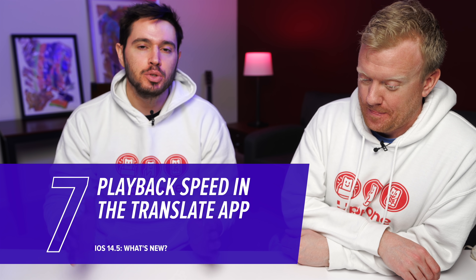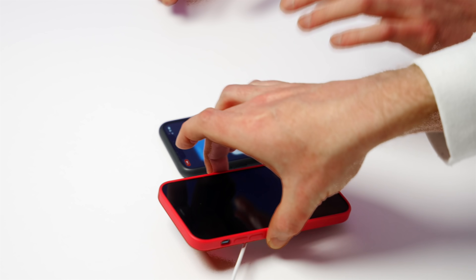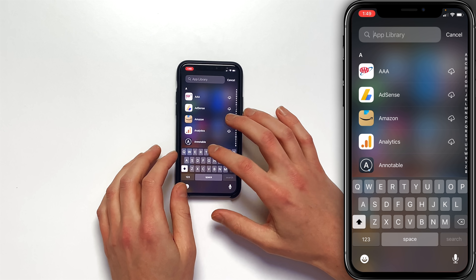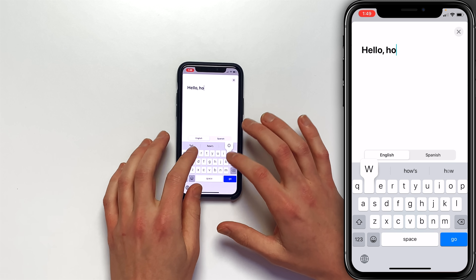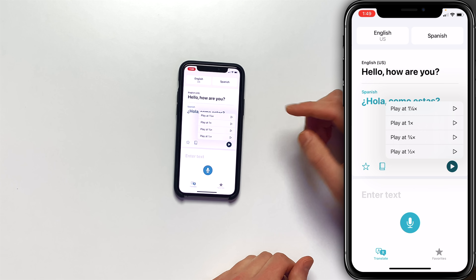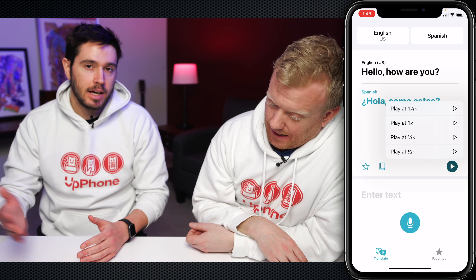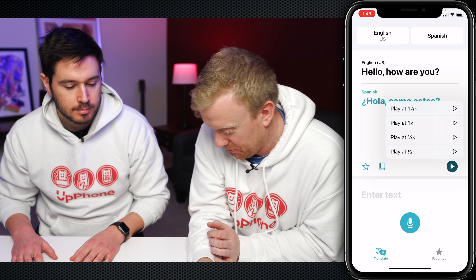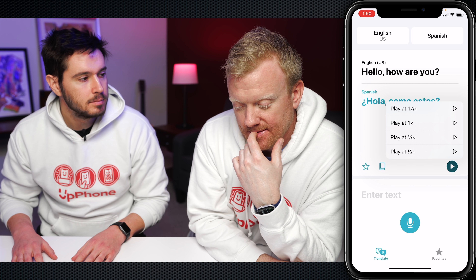Let's talk about the Translate app — another small change. You can now change the playback speed of translations, which is especially good if you're new to learning a language and need to slow it down to hear everything more clearly. Open the Translate app, type in a phrase, then press and hold on the play button. You can play it at one-and-a-quarter speed, normal one-X speed, three-quarter speed, or half speed. I bet in the release they change the display of those fractions because they're absurdly small — probably change it to 1.25, etc. There's a fight brewing inside Apple over this, I'm telling you.